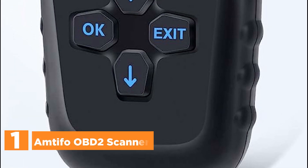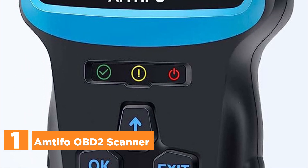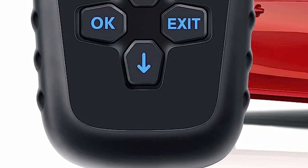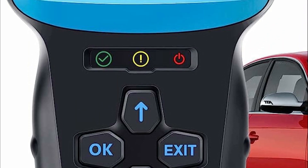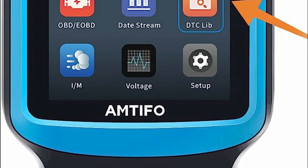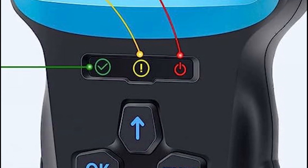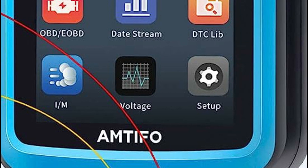The top pick in our list is the Antifo OBD2 scanner. This multifunctional diagnostic tool is equipped with a comprehensive OBD2 DTC lookup library, enabling you to easily identify the underlying cause of the engine light. It offers various features such as code reading, code erasing, fault code information querying, freeze frame viewing, I/M readiness checking, data stream reading and playback functions, real-time curve display, vehicle information retrieval, and vehicle speed monitoring.